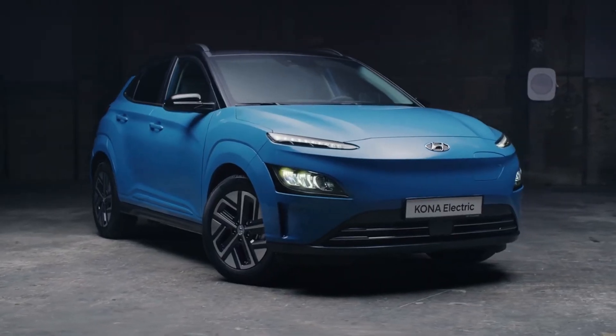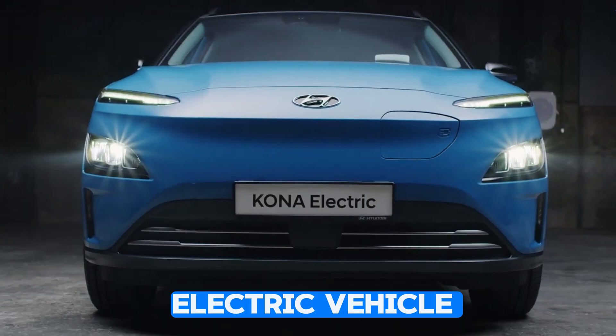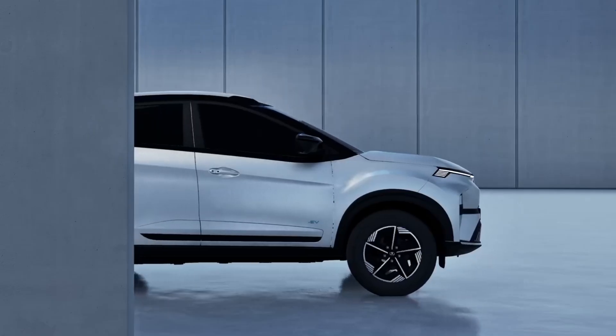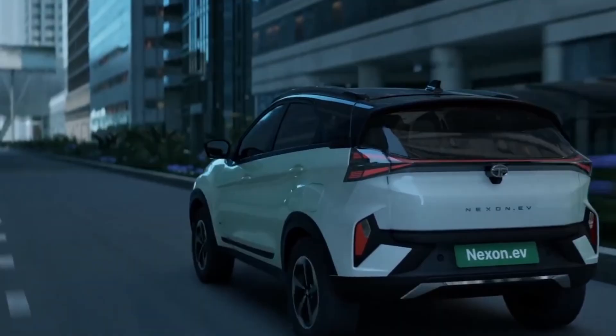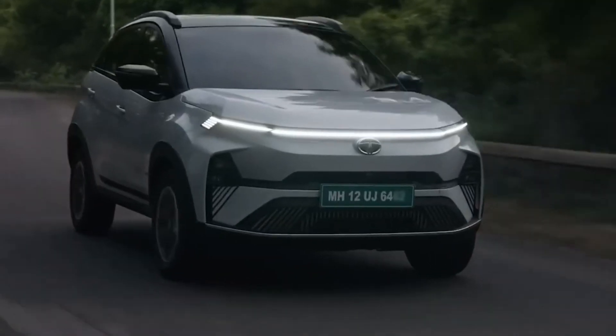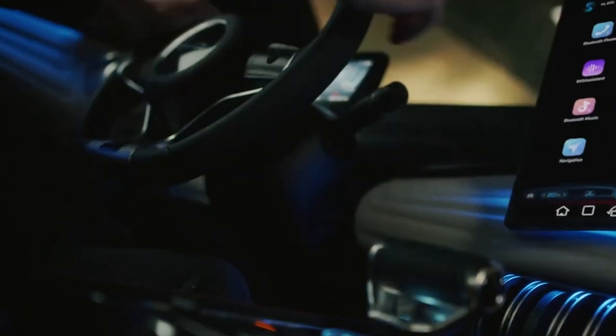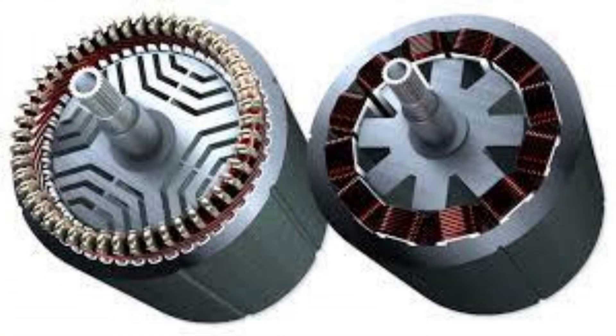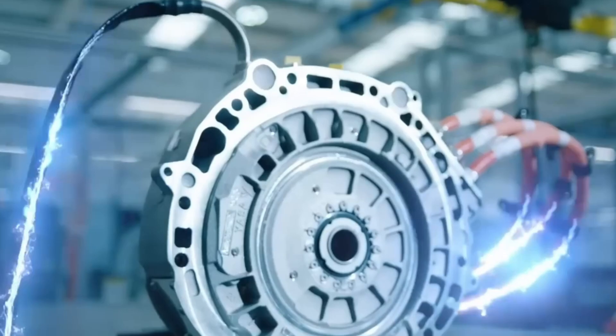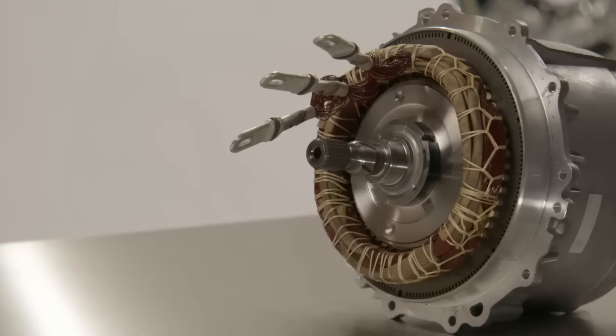Do you know what's cool about the electric vehicle scene? It's the range of motors they've got under the hood. These motors are like the heart of the car, turning electrical power into the muscle needed to get those wheels spinning. You've got all sorts of motors to choose from: induction motors, permanent magnet motors, and switched reluctance motors, each with its perks and downsides — like how efficient they are, how much they cost, and how well they perform.